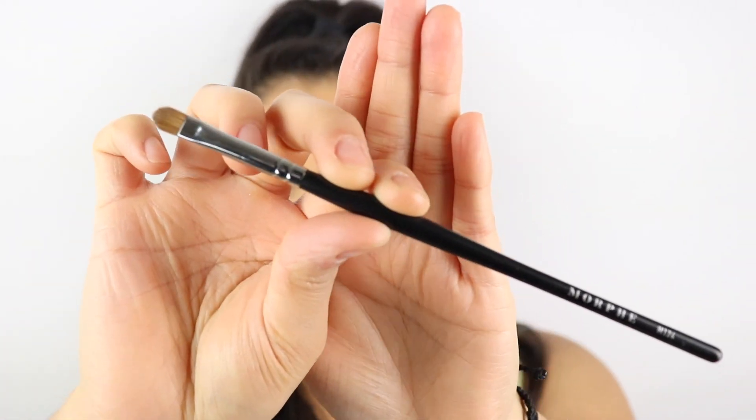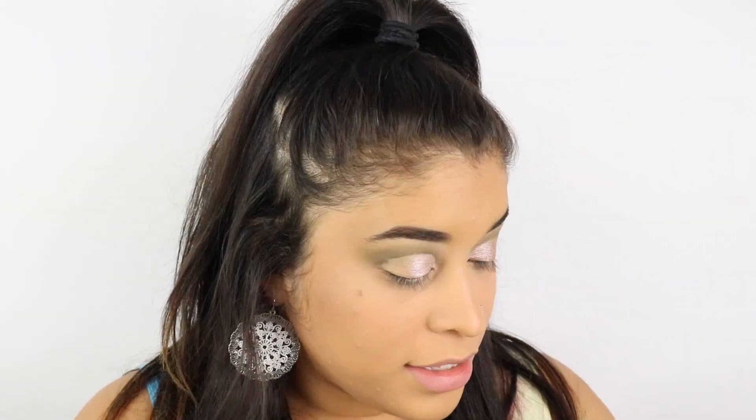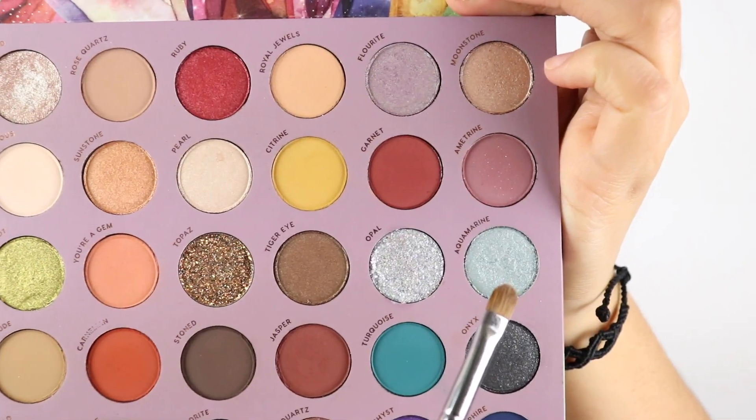I'm going to use my Morphe M124 brush, wet it with the same mist as before, and go in with the color Aquamarine.